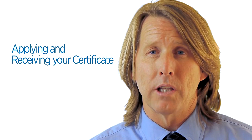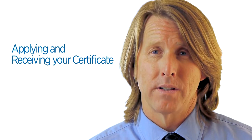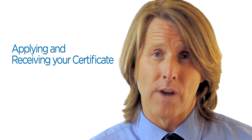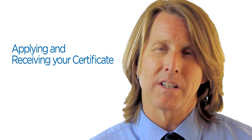Towards the end of your certificate program, you'll be prompted to complete your application for candidacy and request for certificate form, which can be found on your student web account. Upon receipt of both this form and your filing fee, we will verify your transcript for eligibility. If you meet your certificate program's requirements, we'll print your certificate and submit it to the Dean of UC Irvine Extension for his signature.